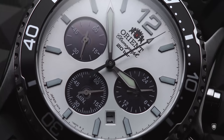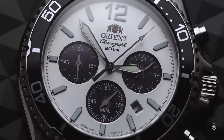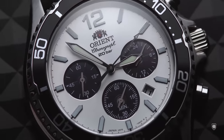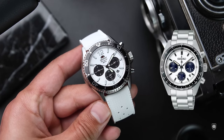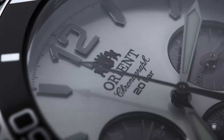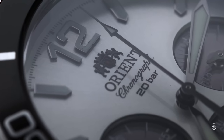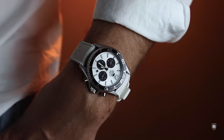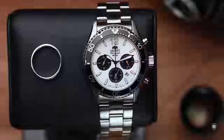However, the sister brand Orient came up with a more interesting offering — a solar quartz chronograph movement on a true panda dial, cased into a diver design with 200 meters of resistance, at less than half the price of the Seiko Speed Timer. That is exciting because the panda design is there, the reliability of the solar chronograph module is there, and the robustness of a diver is there as well. All we need to know is if the quality is there and if the comfort of this chronodiver meets our demands.